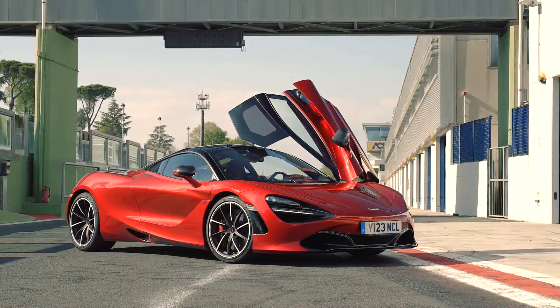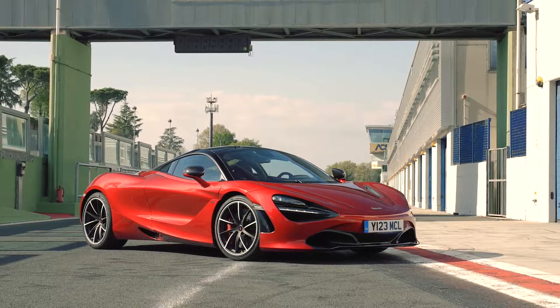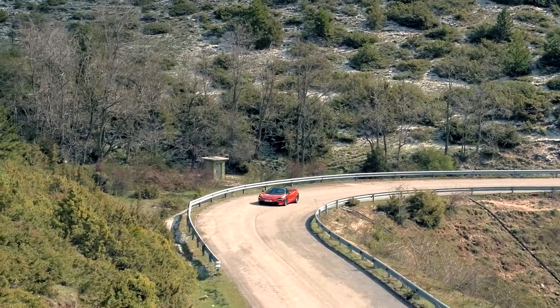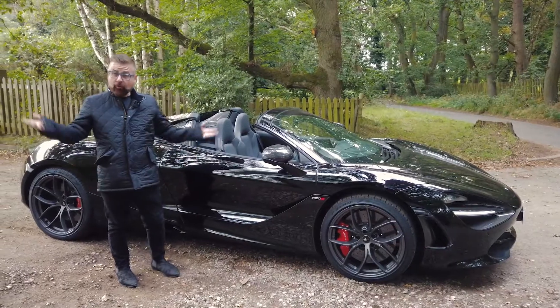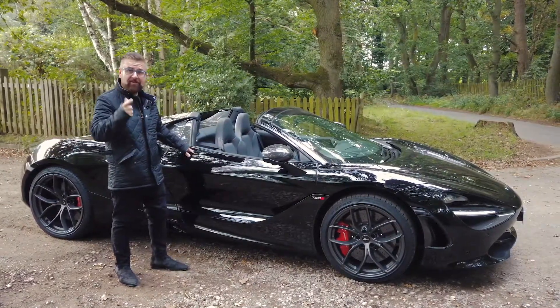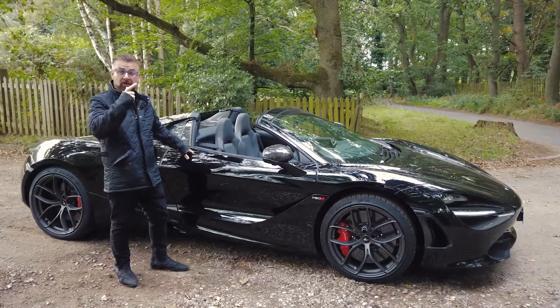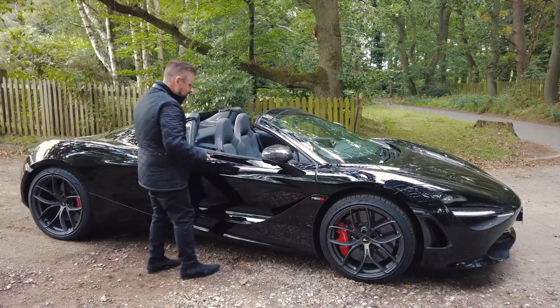Famous for their aluminum monocoque shell, McLaren are masters at making things strong and light. The Spider or soft top takes considerably more engineering than the hard top. Of course, it's a McLaren, which means it's got very cool doors. Do note this is different than the coupe version, because the coupe version, which has a solid roof, the doors are attached both at the side here and on the roof.